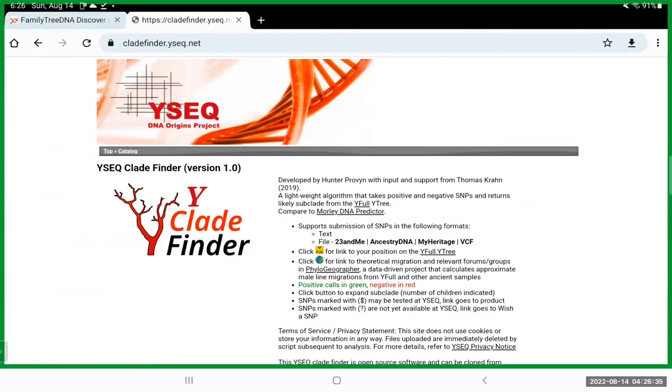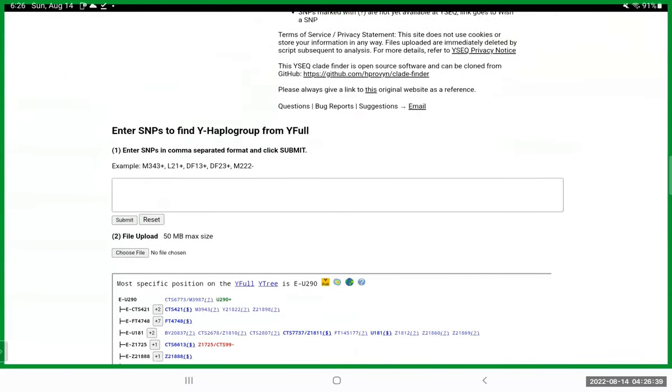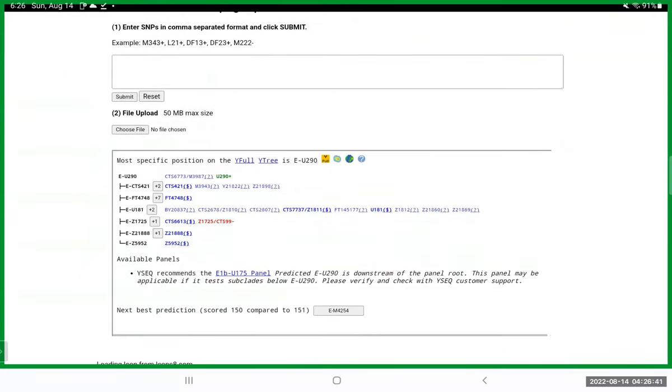Once you're back at the top of the screen it's done — you scroll back down and now you see the haplogroup. It says the most specific position on the Y tree is E-U290, and I can tell you from experience that that is an African haplogroup.